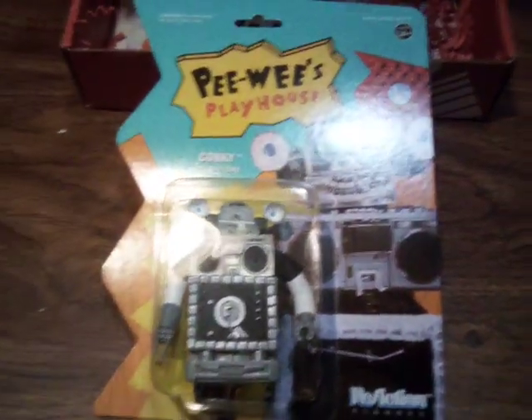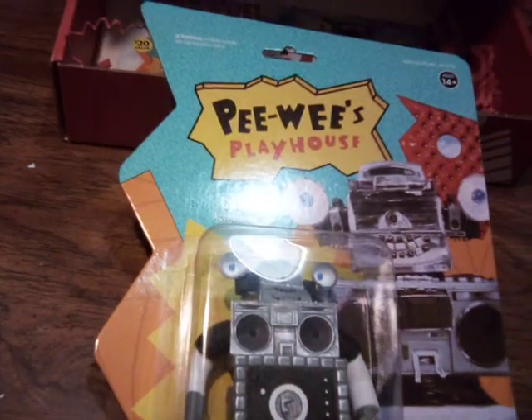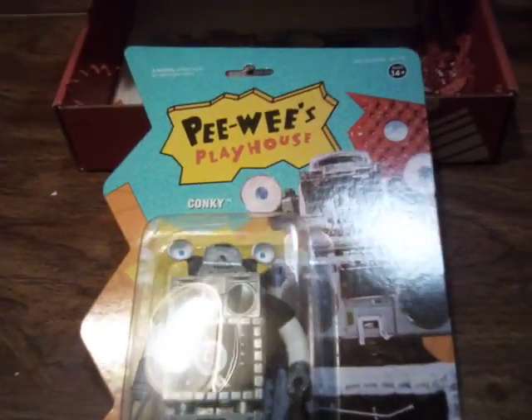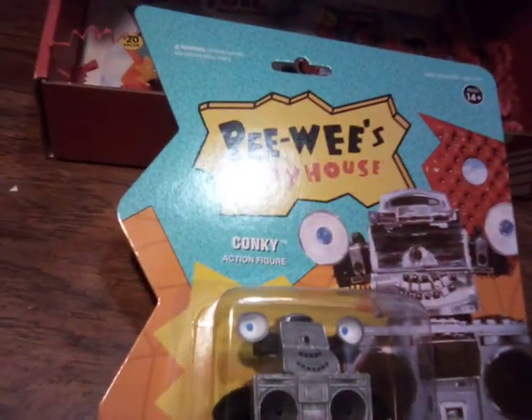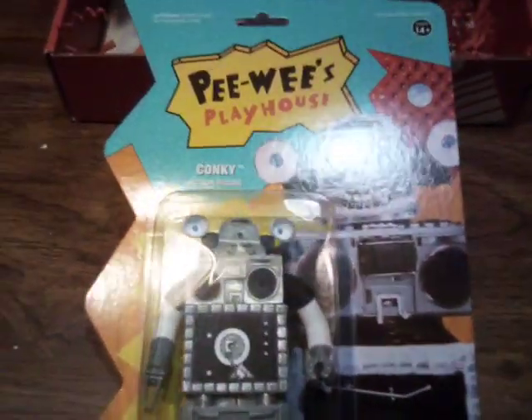Pee Wee's Playhouse — Clonk. Pee Wee's Playhouse, the robot — Clonky, the robot. Looks nice. Looks very nice.